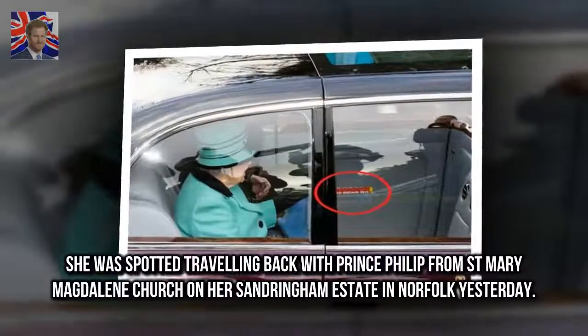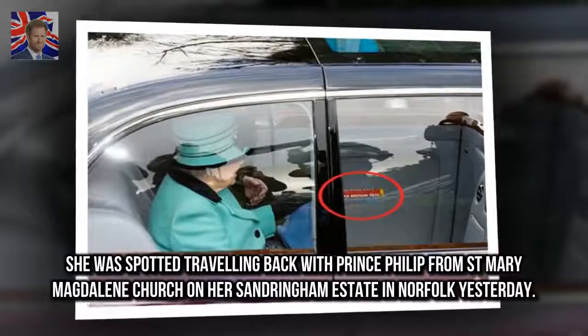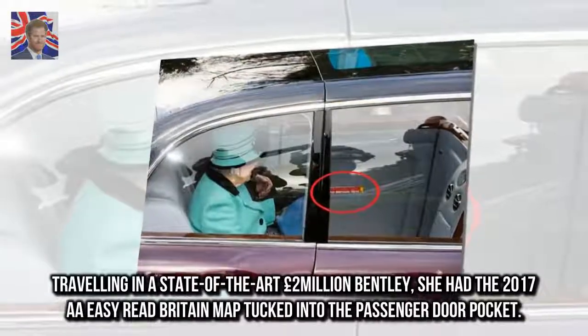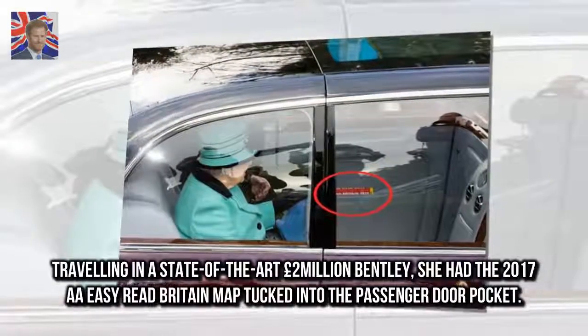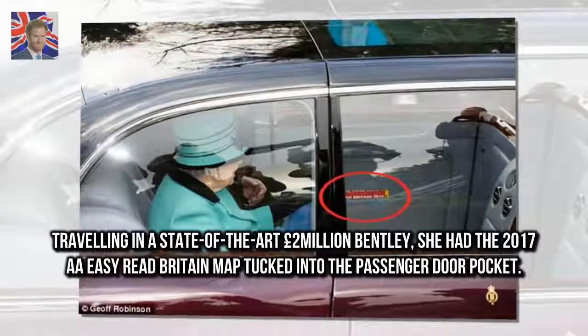She was spotted travelling back with Prince Philip from St Mary Magdalene Church on her Sandringham estate in Norfolk yesterday. Travelling in a state-of-the-art £2 million Bentley, she had the 2017 A.A. Easy Read Britain map tucked into the passenger door pocket.